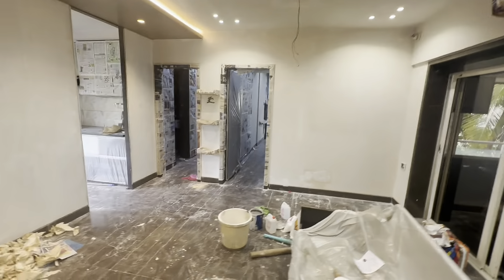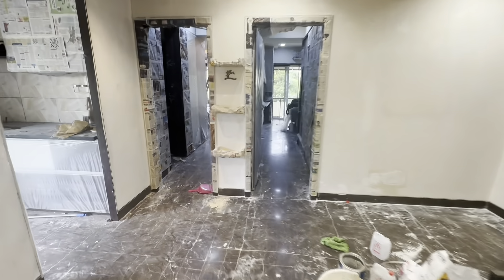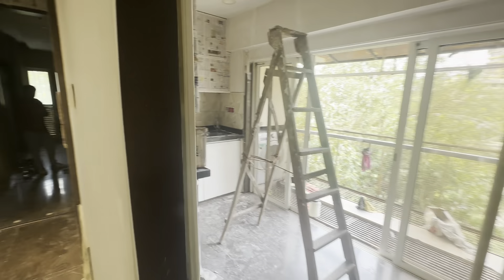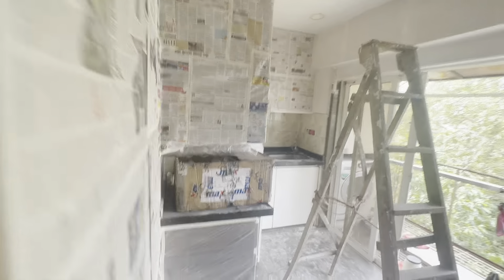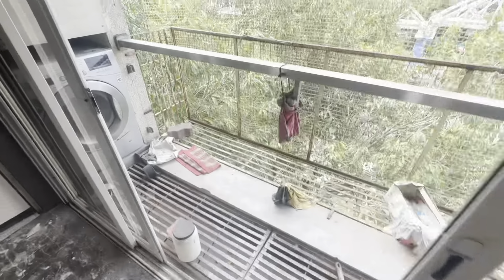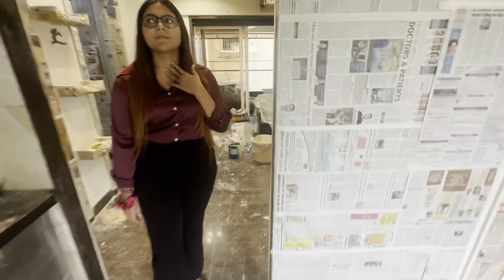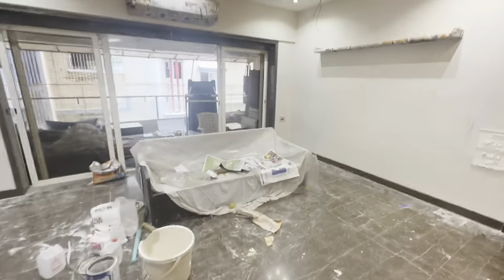That's your AC. The living room is going to be empty, but you can look at the size. That's your kitchen — just look at the size of this spacious kitchen. Over there, that's your washing machine. This is a kind of balcony.